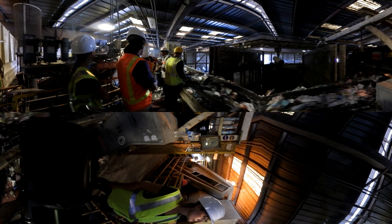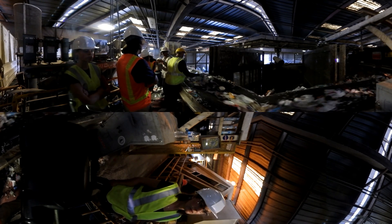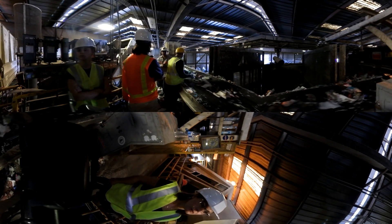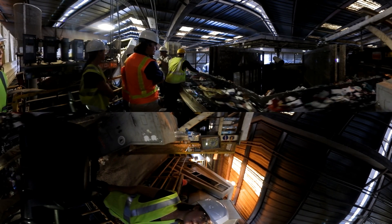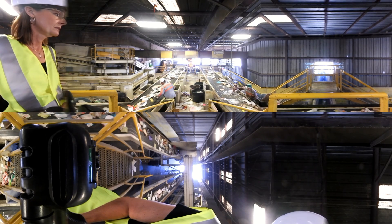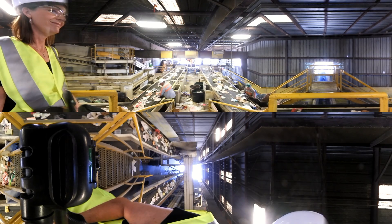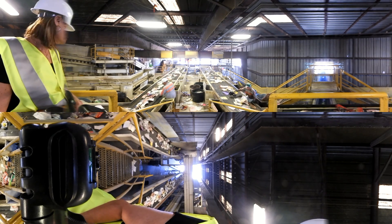These workers are sorting specific types of recyclable material. You can see a worker pick out an item, possibly a plastic water bottle, and throw it to the corresponding pile. Each employee has one item to look for in order to make the process as efficient as possible. On this strip, the workers are removing plastic bags from the waste stream. When people put plastic bags in their recycling bins, they can get stuck in the gears of the machine, and it must be shut down for costly maintenance.